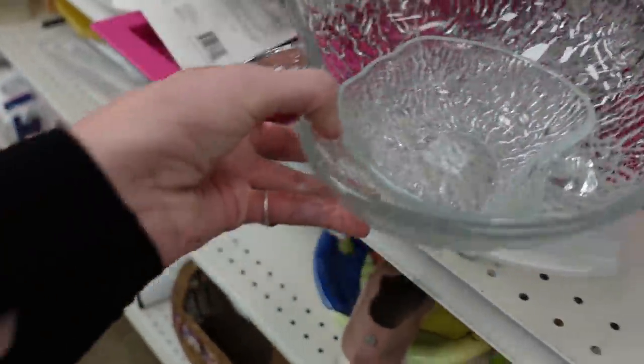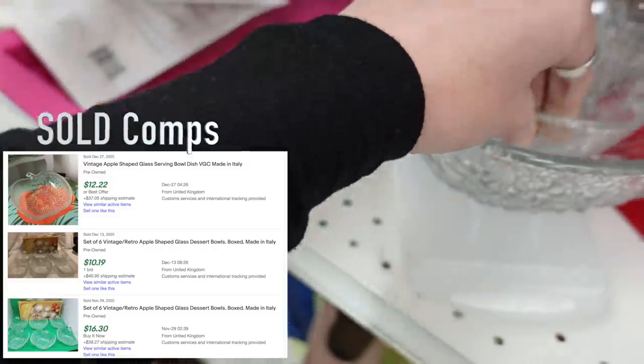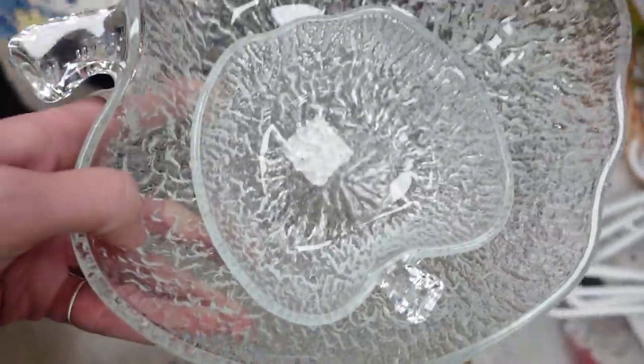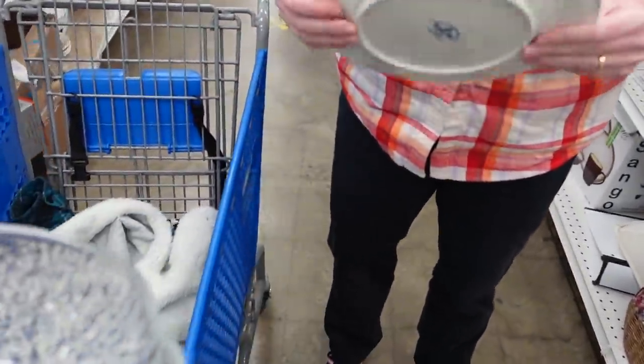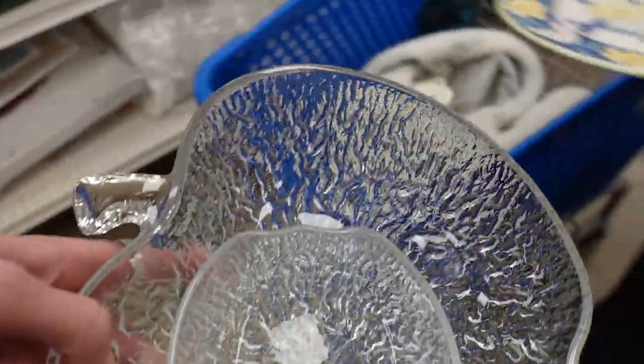There were some apple-shaped bowls marked Italy that didn't have a very high resale value, so I passed on those. You can see I was still holding on to that honeybee plate, and I passed on all of those things — I didn't take any of them.